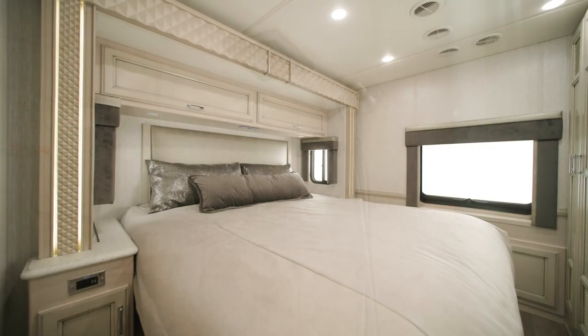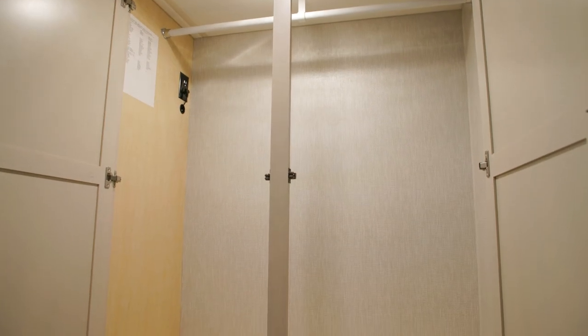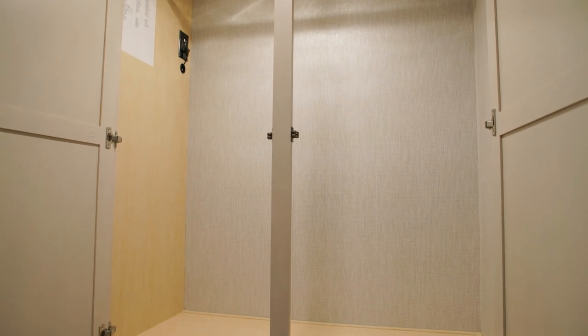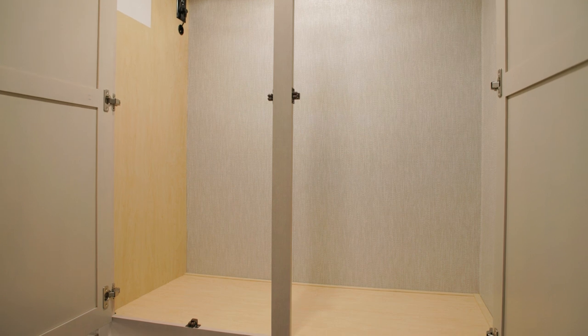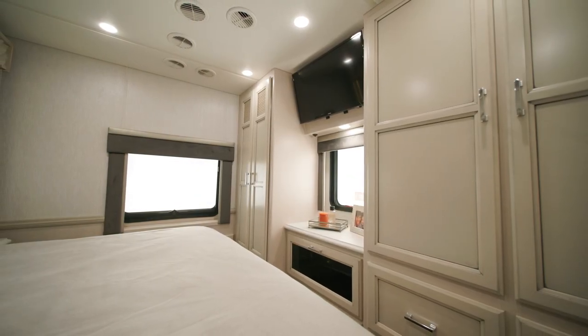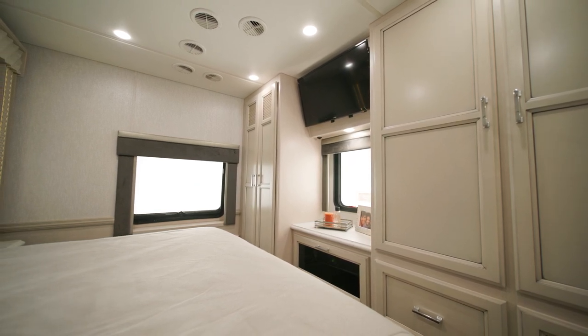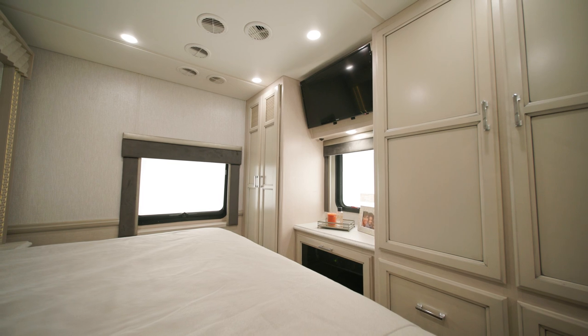The bedroom includes a standard king-size incline bed. A lighted wardrobe offers substantial storage, as do dresser drawers. Across from the bed, you'll find another Samsung LED TV. For additional comfort, there's an optional auxiliary heater in the rear of the coach.